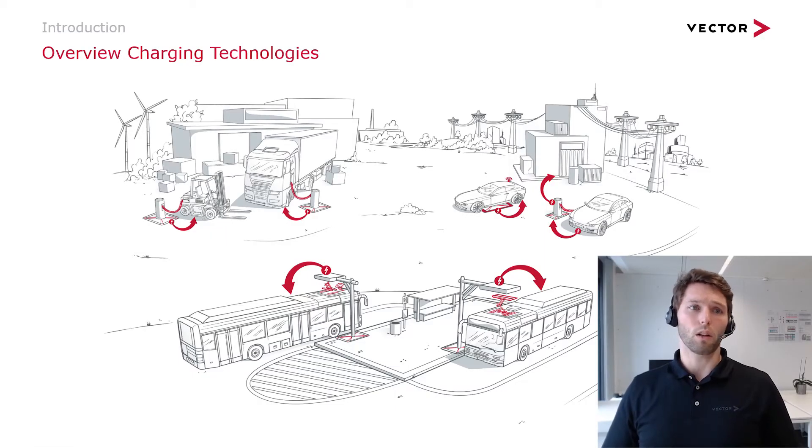First, let's have an overall look at the charging technologies that exist on the market. Initially there has been the conductive system — simply having a plug and connecting it to an electrical vehicle. This EV can be either a passenger car or a commercial vehicle like a forklift or an electric truck. They all aim to be charged through the same interfaces to keep the variance as small as possible.